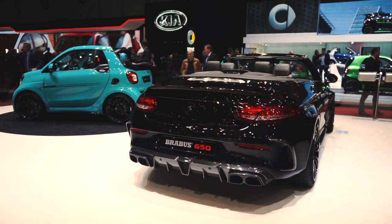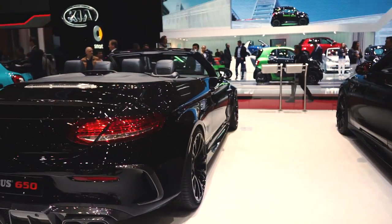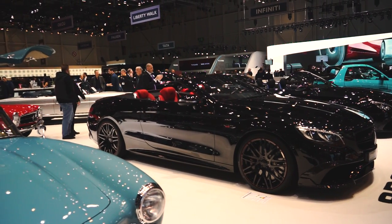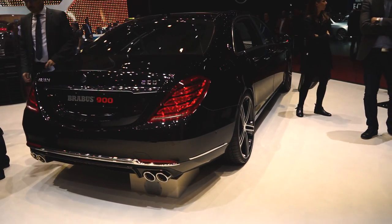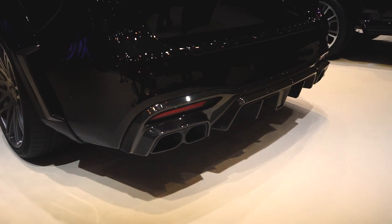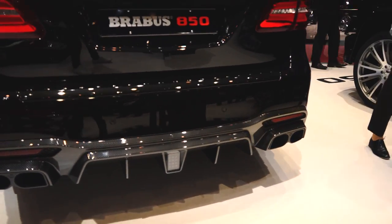Brabus never ceases to impress. They can truly take any Mercedes creation and take it to the next level. A perfect combination of aggressiveness, elegance and amazing workmanship puts this tuner in a league of its own. Whilst the Brabus Maybach Rocket 900 is the embodiment of limousines, of course with your bodyguards and an 850 horsepower Brabus GLS right behind you,